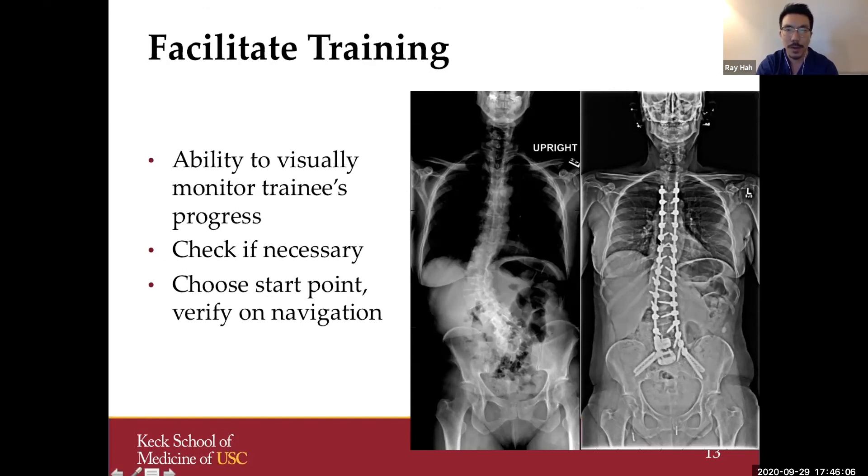Navigation really allows us to facilitate training. As I do my work, a trainee is involved and can proceed with confidence under oversight — if they're using navigation, I can monitor simultaneously and know what they're doing is safe. For lower-level trainees, I have them pick a start point with a probe, and we look at it with navigation so they get instant feedback on why it's not exactly right or why a position is good. This gives trainees benefit to be involved and participate in fairly complex deformities.